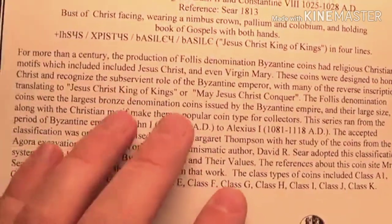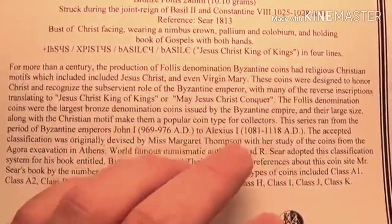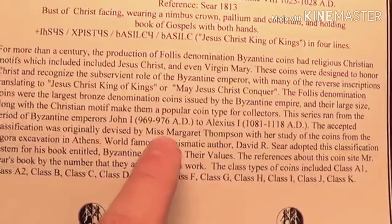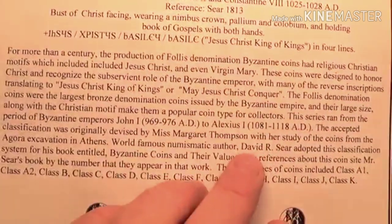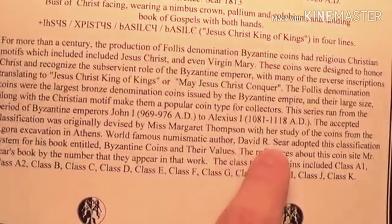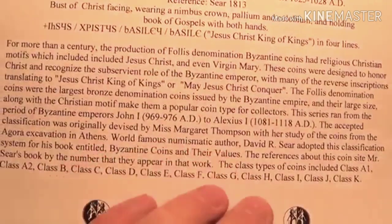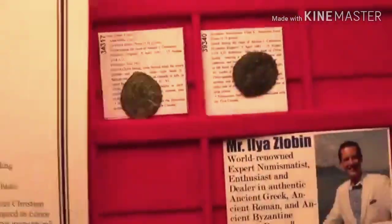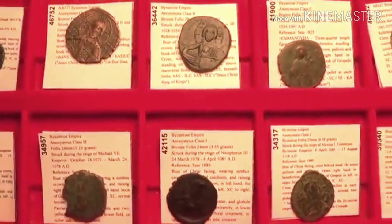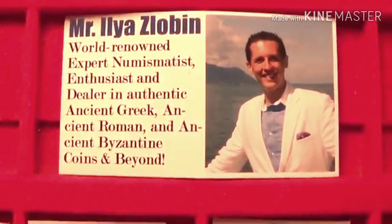For more than a century they created this denomination of coins, which are very interesting to collect. I recommend you check out more information on these coins in the article link below this video. Like, subscribe, and I'm looking forward to dealing with you. Have a fantastic day — hope you enjoyed the video.